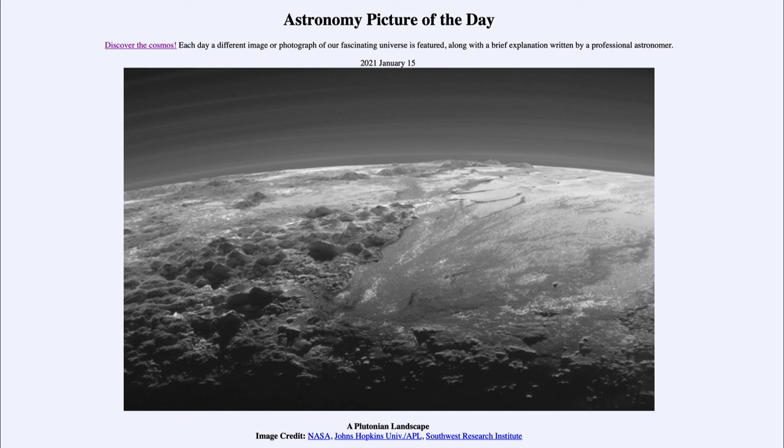At this point, we only have two Kuiper belt objects that have any kind of detailed images that we are able to see and study. Images like this from New Horizons around Pluto is one of those objects that we look at. That was our picture of the day for January the 15th of 2021, titled A Plutonian Landscape.